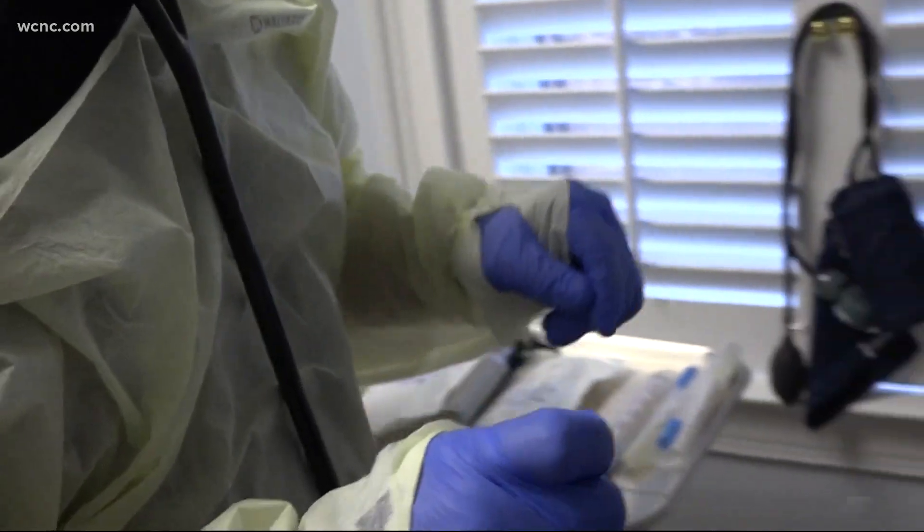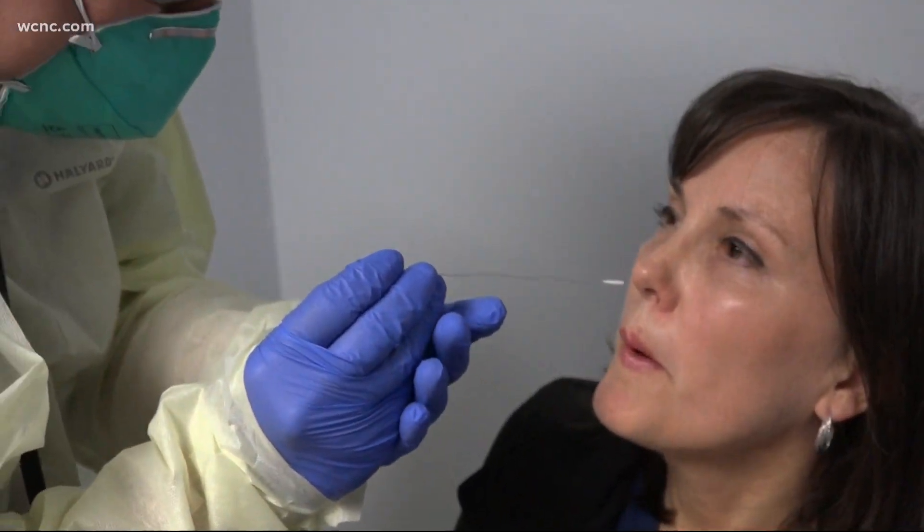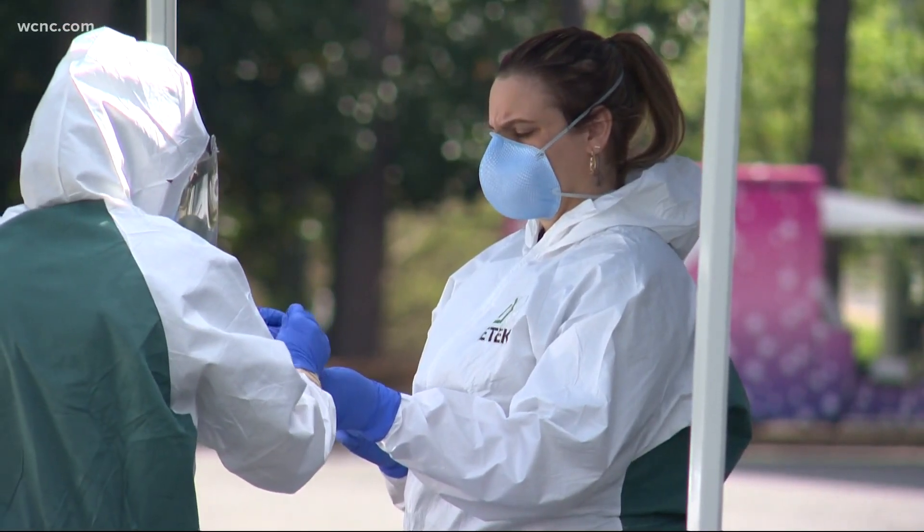According to doctors, we know the coronavirus is spread through airborne droplets, so developers say they wanted to use that same concept to develop a new technology to help test for the virus. We've all seen the traditional tests like this — a nasal swab to help detect a possible presence of the COVID-19 virus in your system.